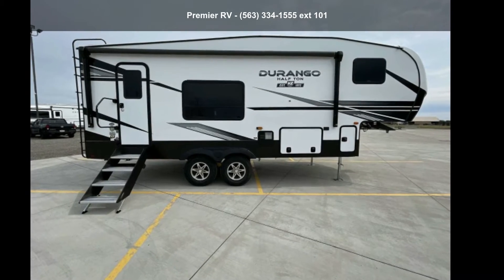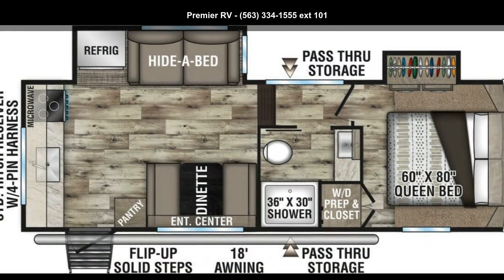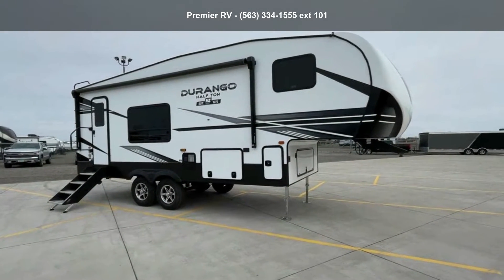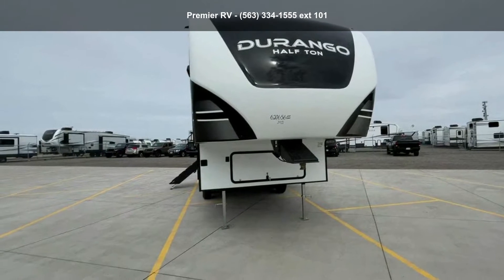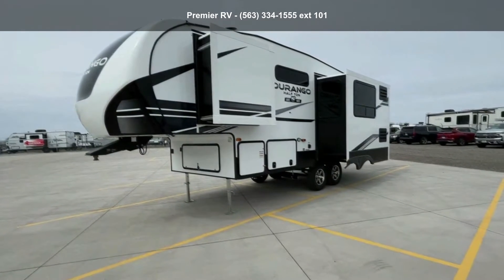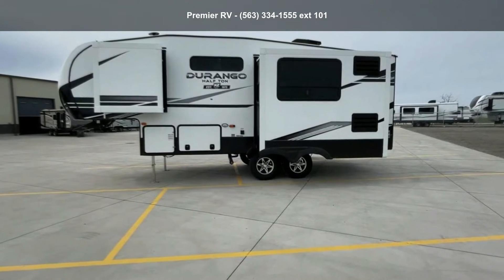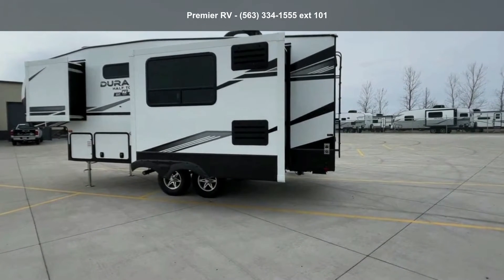Start planning your next trip in this KZ 2022 Durango Hafton D230RKD. If you are looking for a 5th wheel RV with a perfect blend of convenience, comfort and enjoyment, look no further. This unit is great for vacationing, adventuring or just relaxing. Call or click to ask the dealer about this unit. We are sure to have the recreational vehicle that's right for you.